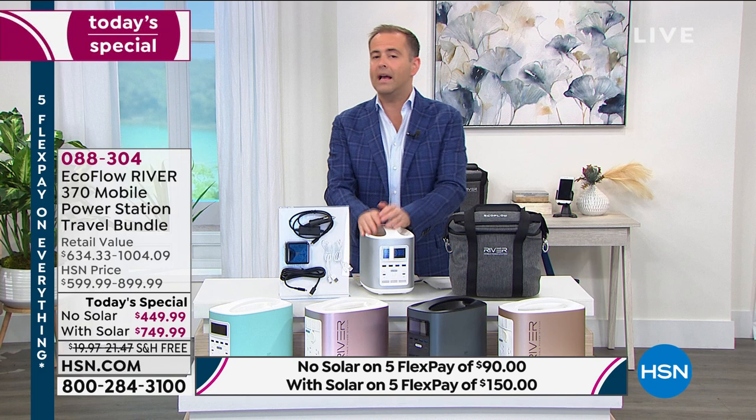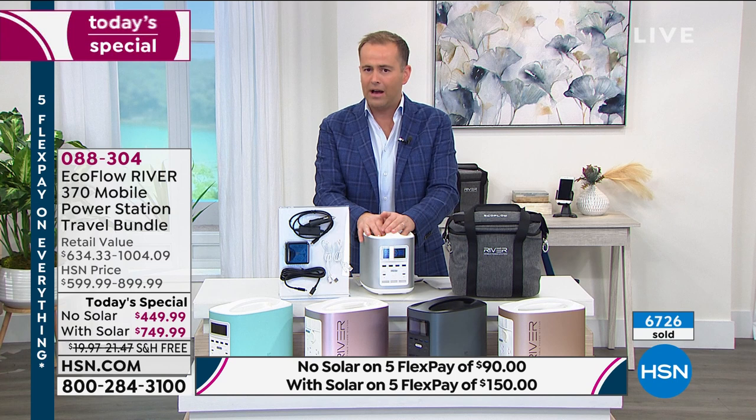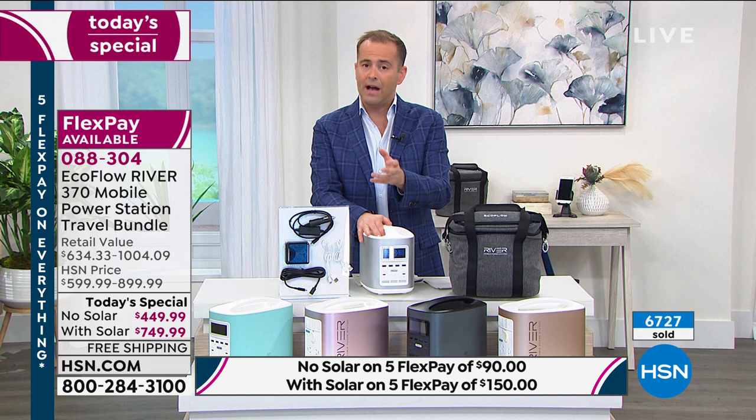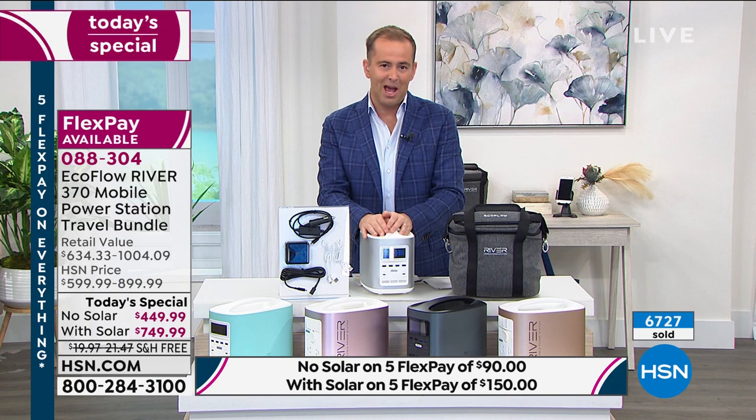We had an astonishing response at midnight — we are nearly 70% sold out of the entire quantity. About 6,700 have sold and we have about 3,000 remaining. I want to quickly jump into the options so you can make a decision tonight before they are all gone.